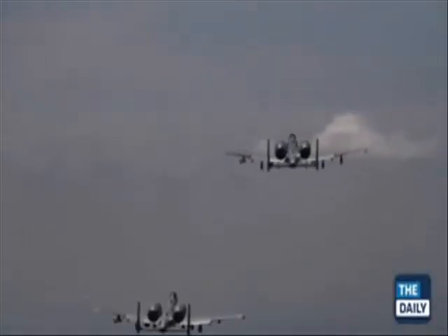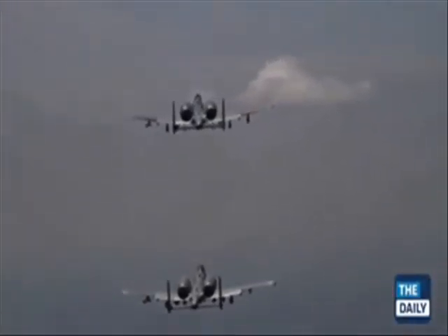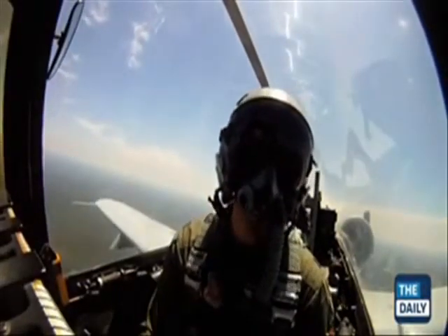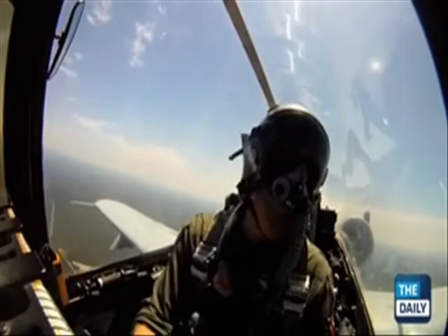The A-10 is designed to survive a direct hit from armor-piercing rounds and explosive projectiles. Its entire cockpit, flight controls, and hydraulics are surrounded by 1,200 pounds of titanium.